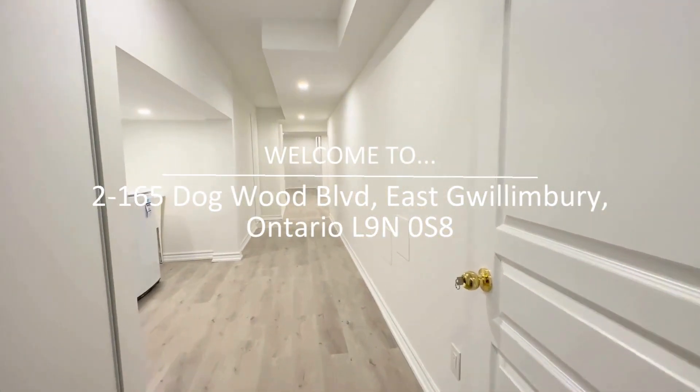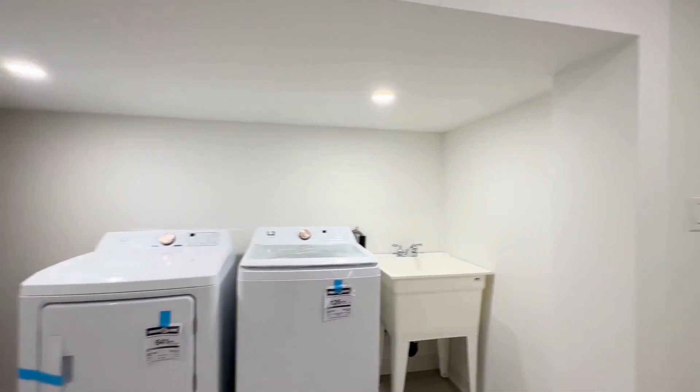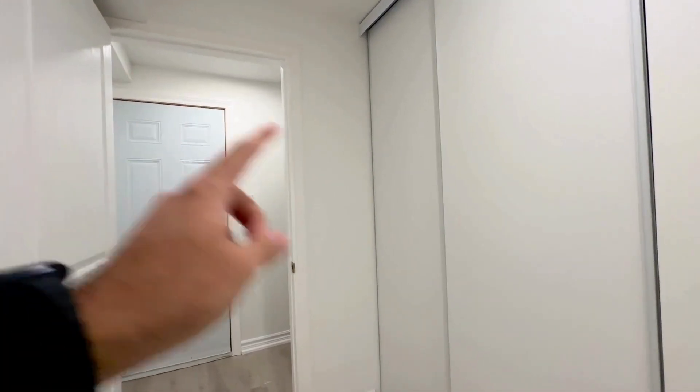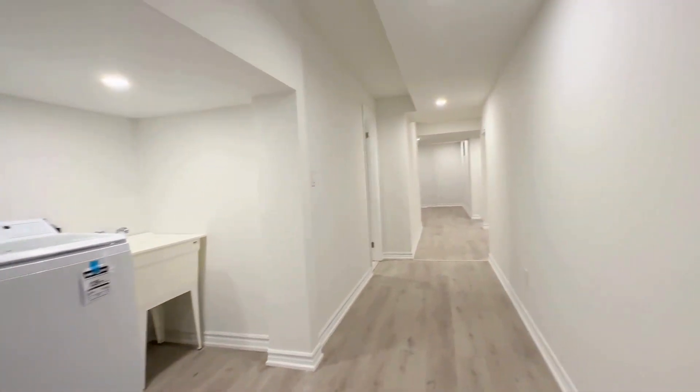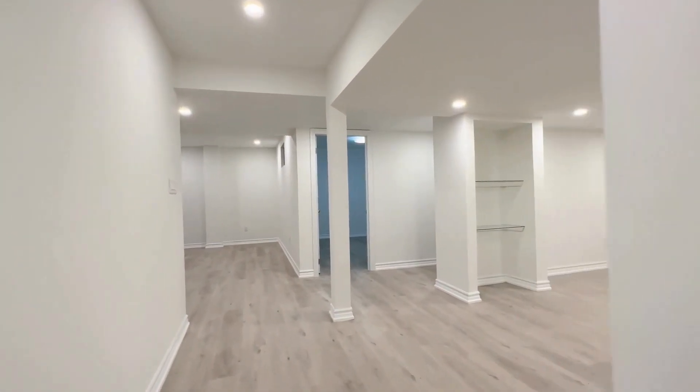Hello and welcome to 165 Dogwood. This is a brand new fully renovated basement here in East Willimberry or Newmarket, Ontario. You have two bedrooms, one bathroom, and as you walk in over here we have our front entrance with a huge coat closet. You have an ensuite washer and dryer and beautiful vinyl plank flooring throughout the entire space. This place is approximately 1100 square feet.